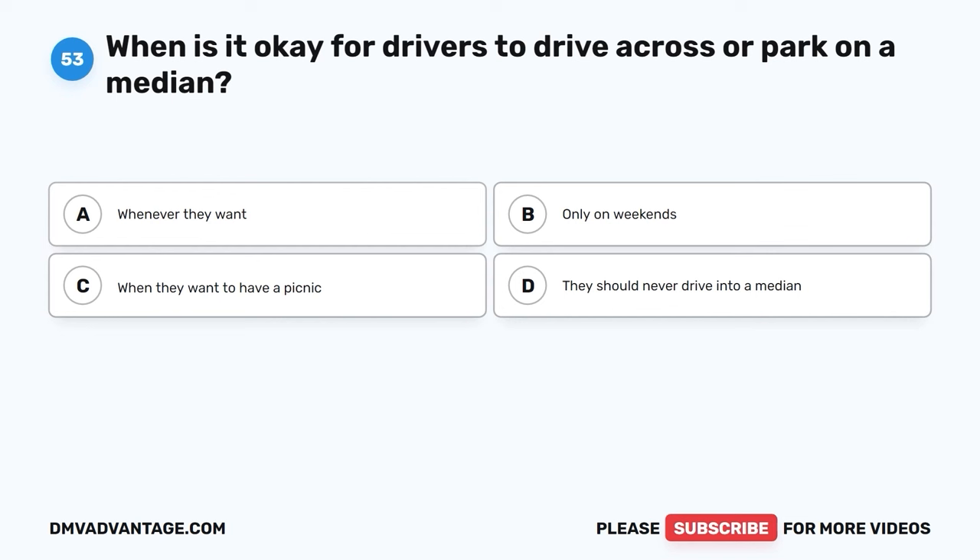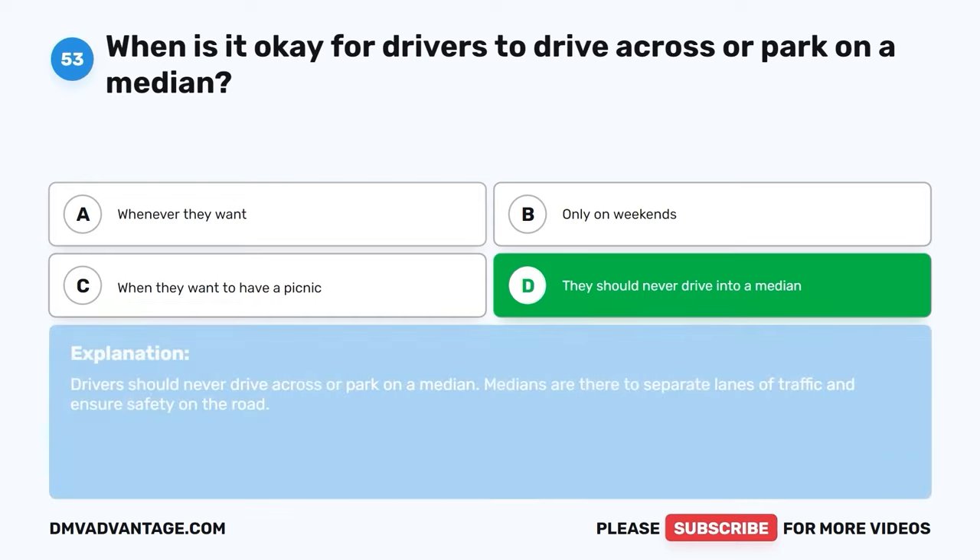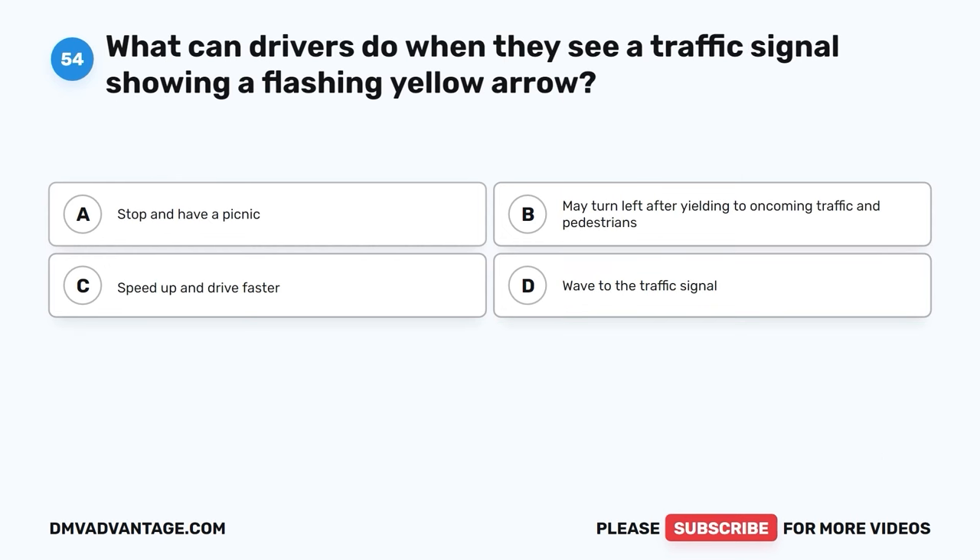Question fifty-three. When is it okay for drivers to drive across or park on a median? A. Whenever they want. B. Only on weekends. C. When they want to have a picnic. D. They should never drive into a median. The correct answer is D, they should never drive into a median. Drivers should never drive across or park on a median. Medians are there to separate lanes of traffic and ensure safety on the road.